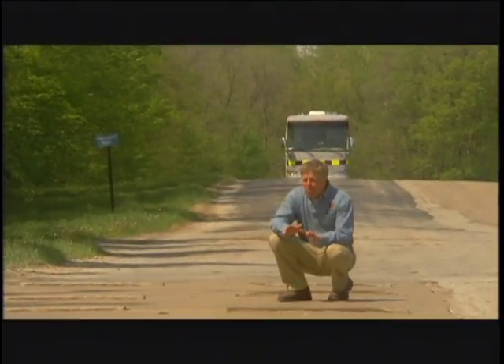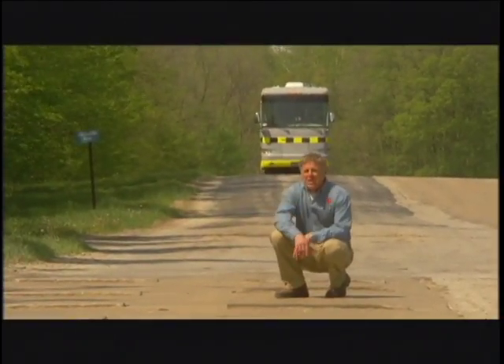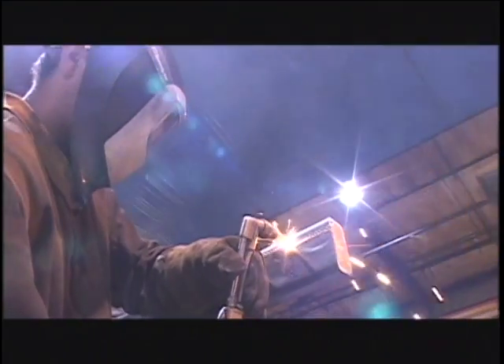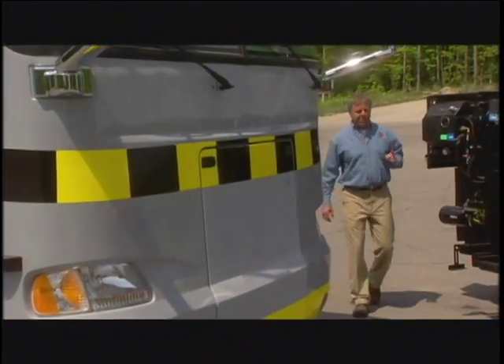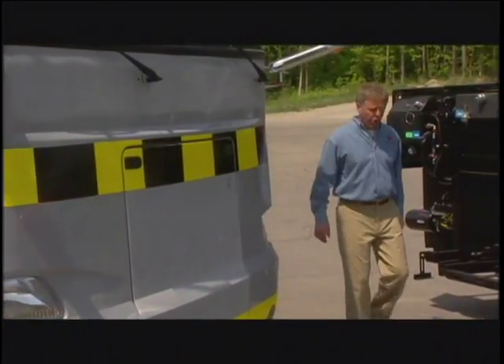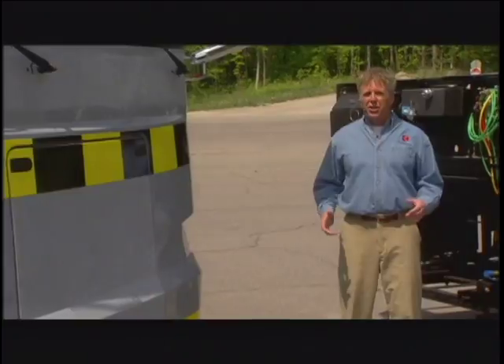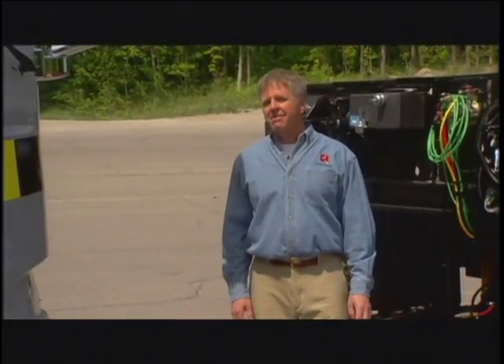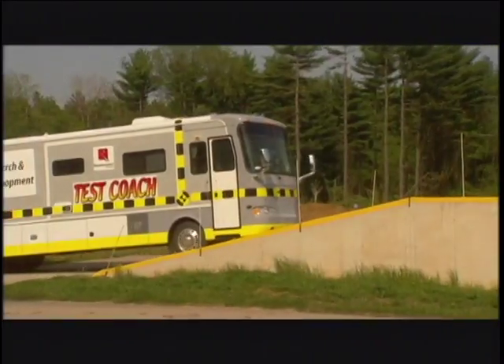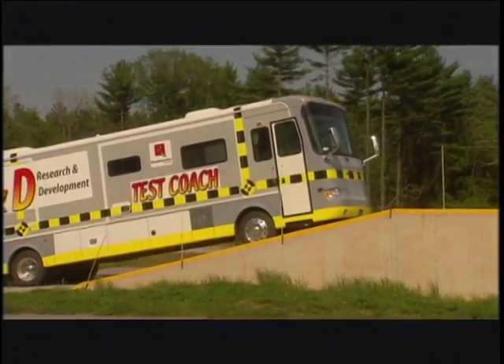For service, at Roadmaster you get one-point service accountability — because we make the chassis, we always service the chassis. Before you buy your next coach, ask yourself: have you ever taken the easy road? Is good enough, good enough? Are you a one-size-fits-all kind of person? Yeah, me neither. At Roadmaster, we don't take the easy road — we make the road easy.